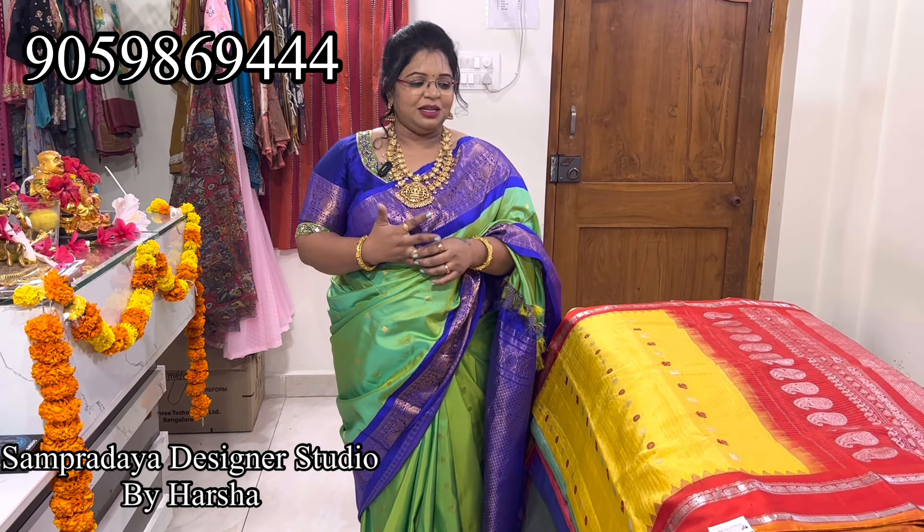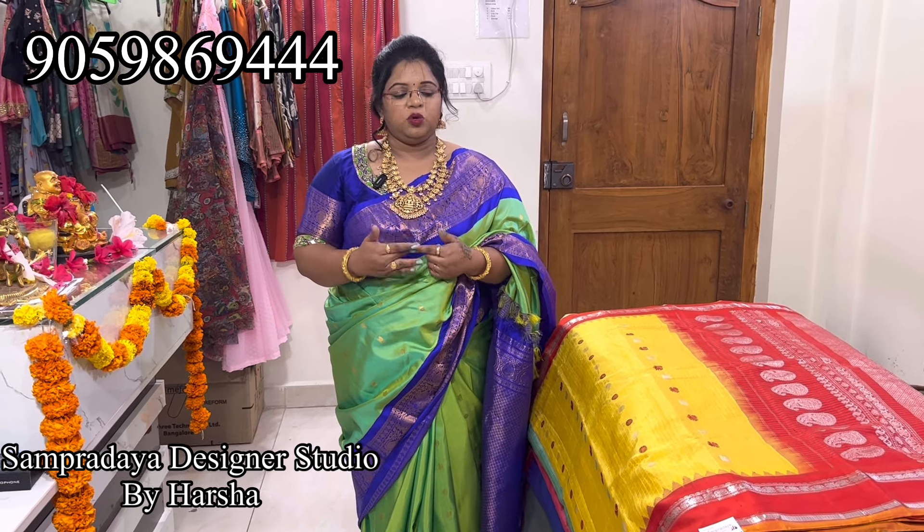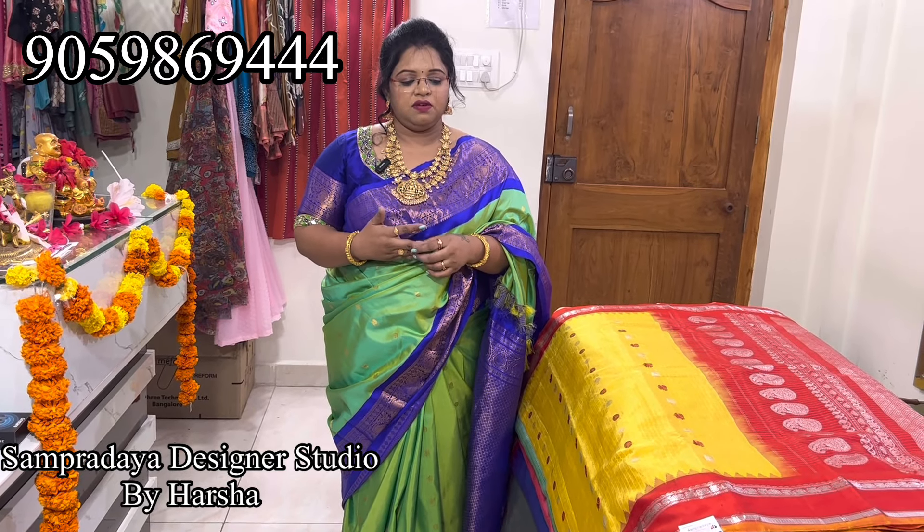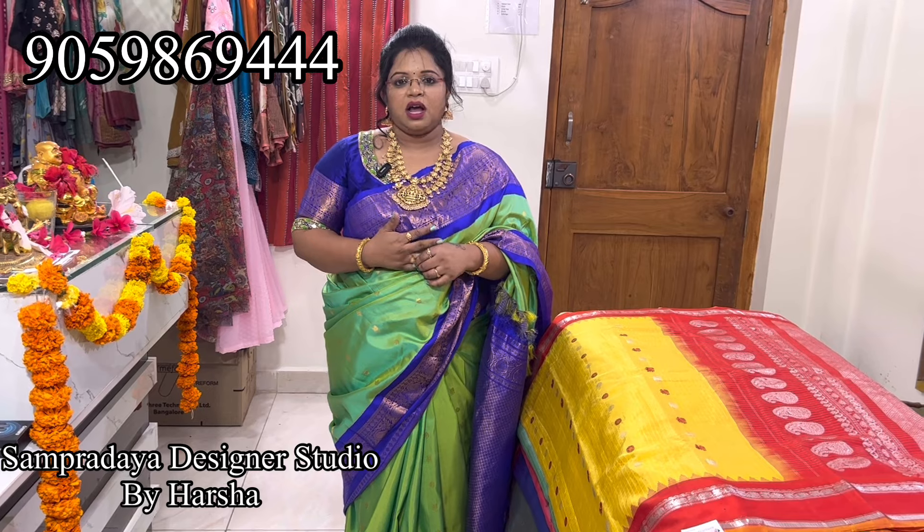I will customize it with royal blue blouses. These are pure hand looms in the 17,000 range — booty blouses, heavy pallets, heavy detailing in the saree, silver and gold, complete bridal. Price range 17,000 to 24,000.